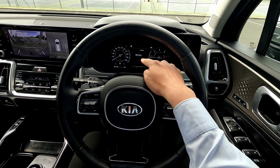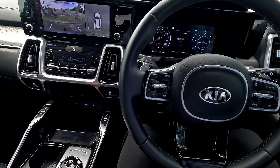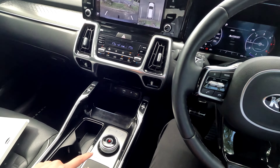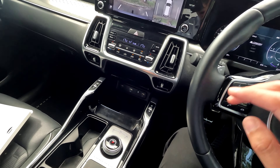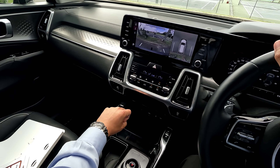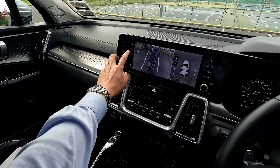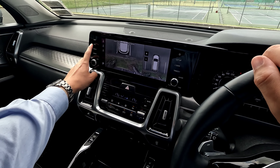There's a driving mode selector and a terrain mode as well. Once you select terrain mode you can choose snow, mud, or sand — being a full all-wheel drive vehicle this is very helpful. Otherwise push it down and go to drive mode, and there's two-zone climate control available on the screen.